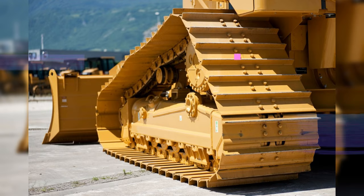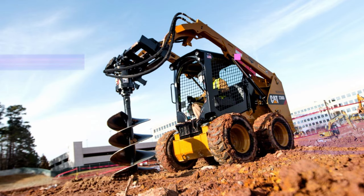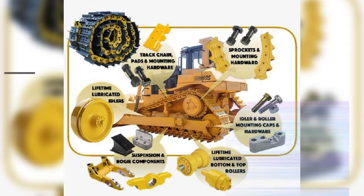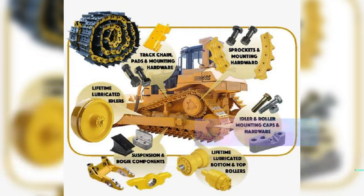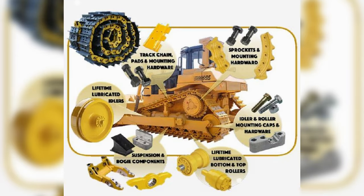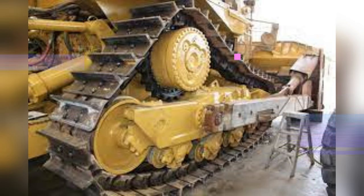Bulldozer blades and excavator buckets all relied on winches and wire ropes that used mechanical clutches. Some older, lighter equipment relied on operators using tiresome hand cranks to manipulate cables. Development of new materials to fabricate hydraulic hoses, such as nitrile rubber compatible with mineral oils, was the first breakthrough to enable the use of mobile hydraulic systems. Water as a hydraulic medium corroded metals, and friction between seals and linear actuators quickly led to leaky seals.